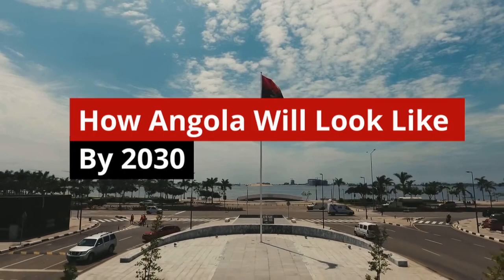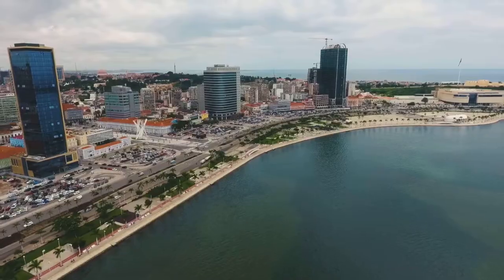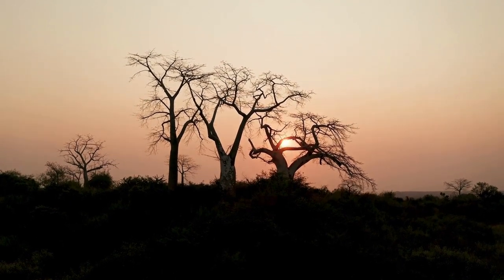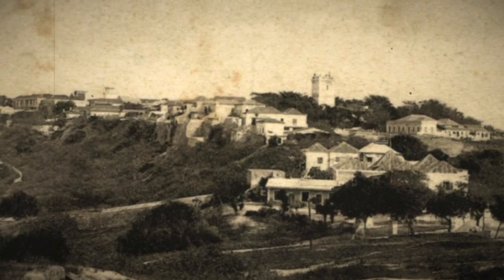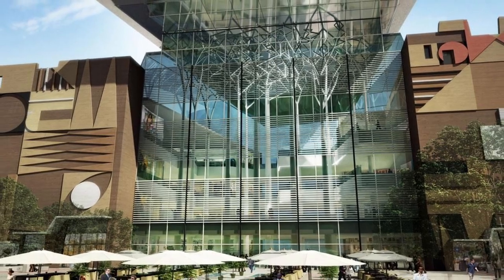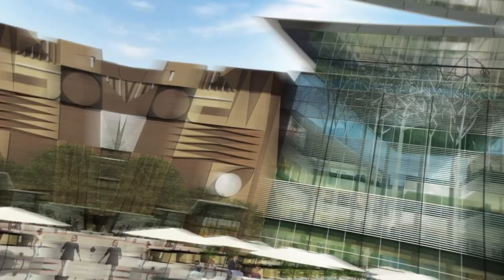How Angola will look like by 2030. Angola is a country in southern Africa with a diverse landscape that includes a sub-Saharan desert that stretches into Namibia, warm Atlantic beaches, and a maze-like network of rivers. The Fortaleza de São Miguel, a castle constructed by the Portuguese in 1576 to defend the capital Luanda, and other notable buildings in the nation bear witness to the colonial history of the region.